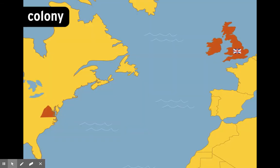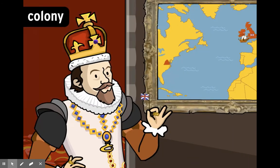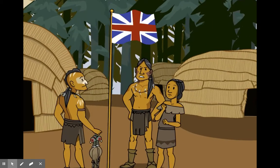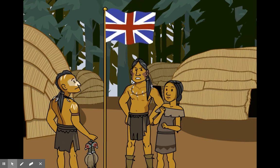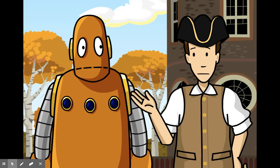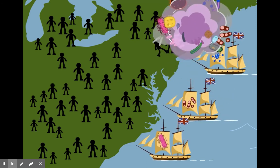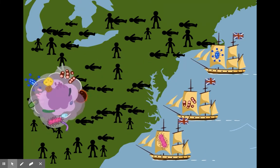A colony is a territory that a country controls outside its own borders. England staked its first claim in 1607 in Jamestown, Virginia. Of course, native people had already been living there for thousands of years, but that didn't stop England from laying claim to the land. In a little over a century, they'd spread to 12 other territories up and down the East Coast. Native Americans didn't just give up their land without a fight, but colonists carried diseases that native people had no resistance to — within a few decades, most of them died, leaving few to fight against the invaders.